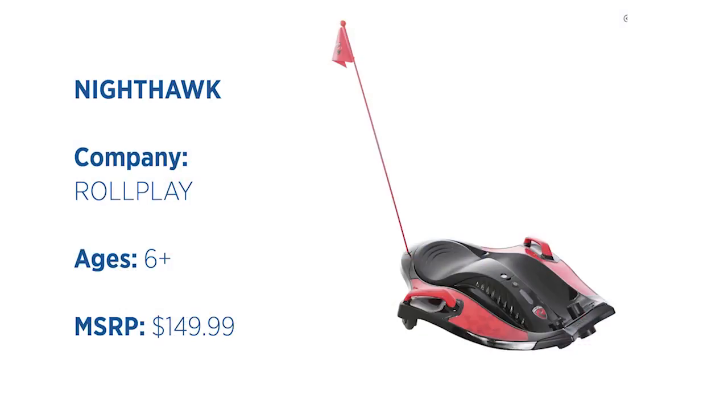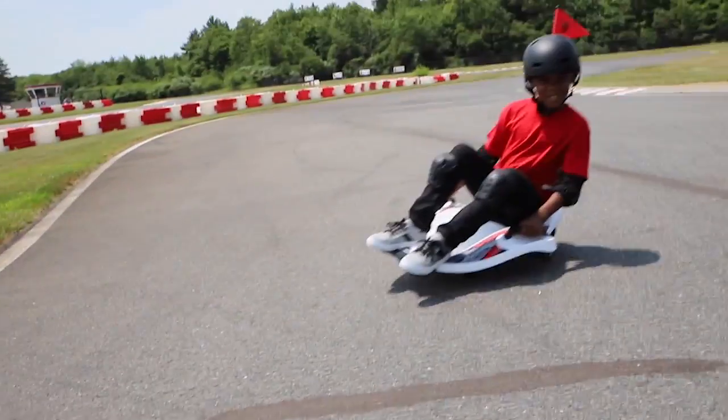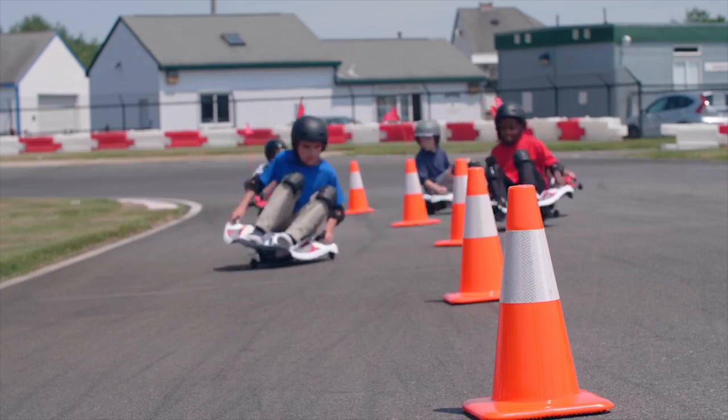Now this is the Nighthawk, and this is a really fun ride-on that kids can sit in and then they twist it and turn it, and that's how they go from left to right and do cool tricks. It goes up to six miles per hour, and it's just a lot of fun. Yeah, it looks it.